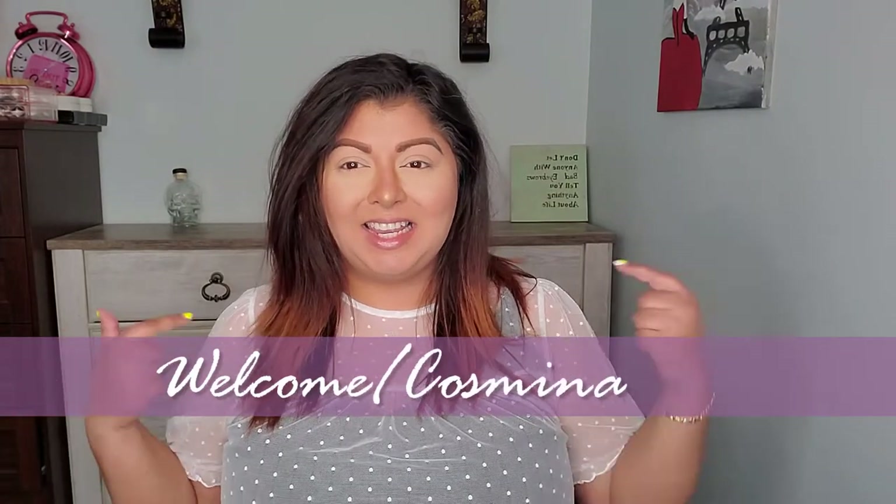Hello everyone and welcome back to my channel. My name is Cosmina and in today's video we're gonna play with a palette and try to create something simple, springy, although a little bit neutral, something like that.